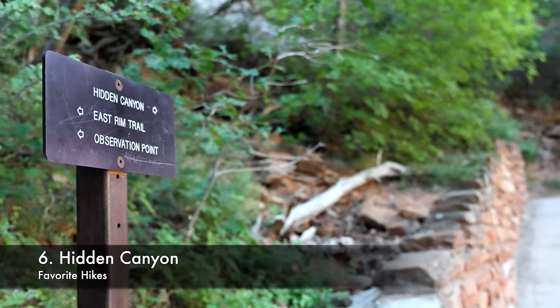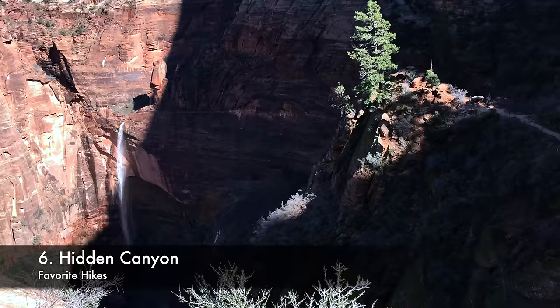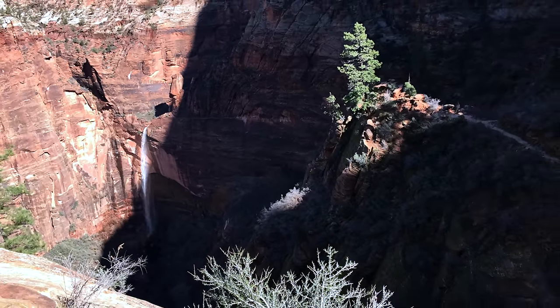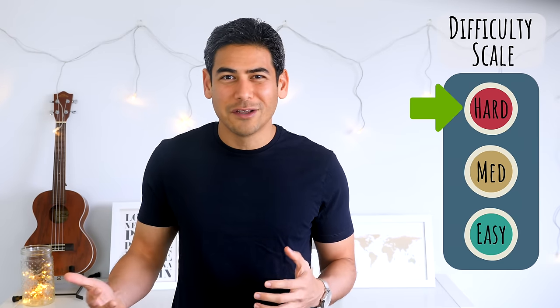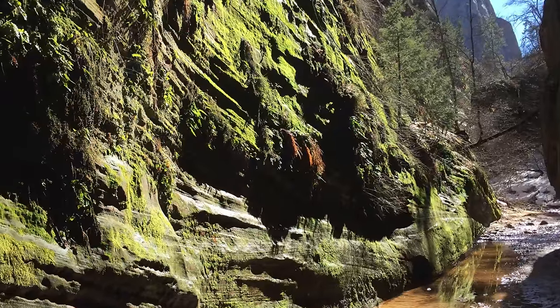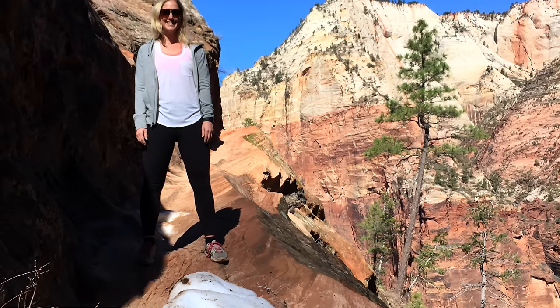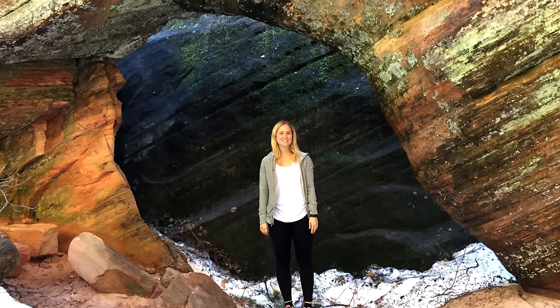Number 6: Hidden Canyon. This was a less popular hike when we visited, but it was also one of our favorites. It's about 3 miles total with about 1,000 feet of elevation gain. The hike is fairly tough and adventurous, including some sections with chains. Once you get to the canyon, you'll do some scrambling to continue onward. We've only done it when there was snow, but we would love to return and do this trail again in warmer weather.